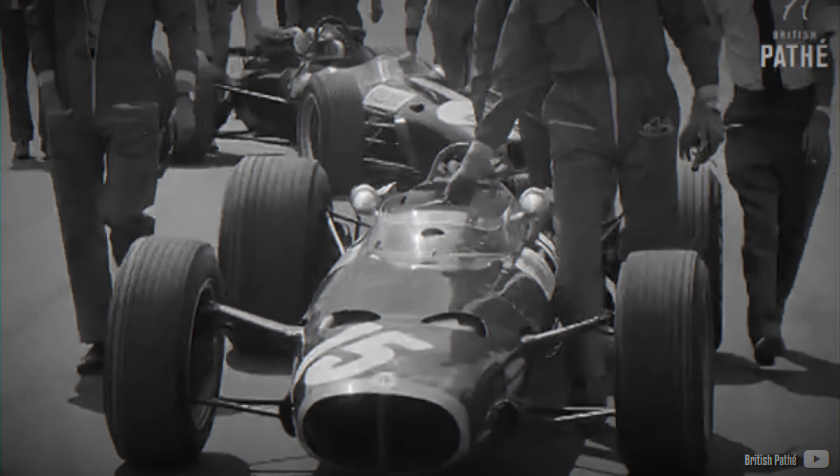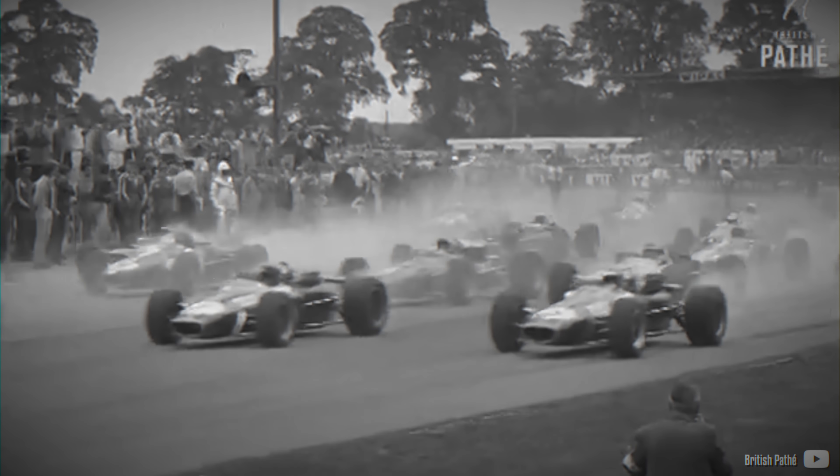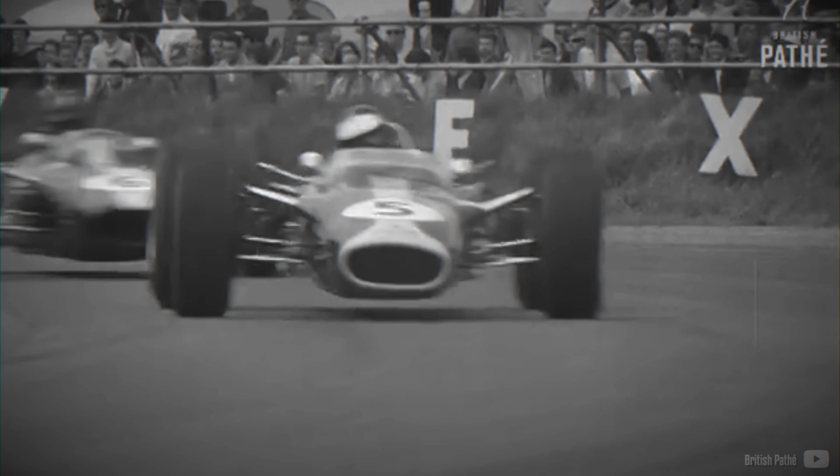However, beyond these rare triumphs, the H16 proved to be a lackluster engine overall. Characterized by poor handling, underwhelming power delivery and abysmal reliability, the H16 was widely criticized. Stewart famously likened its handling to that of a pregnant elephant — slow, unresponsive and clumsy, lacking agility and finesse on the track.